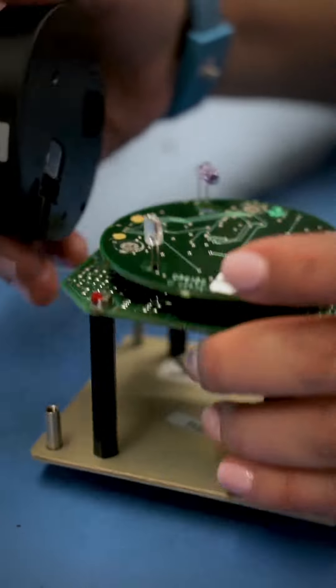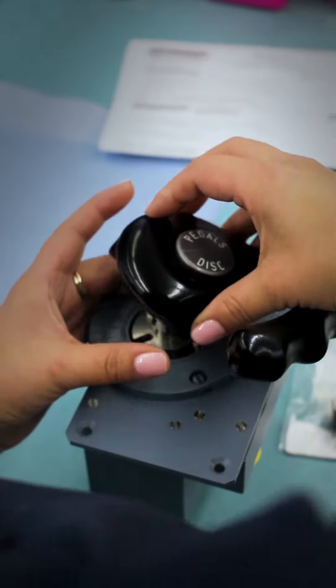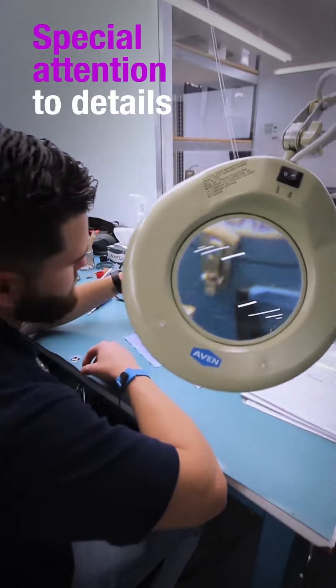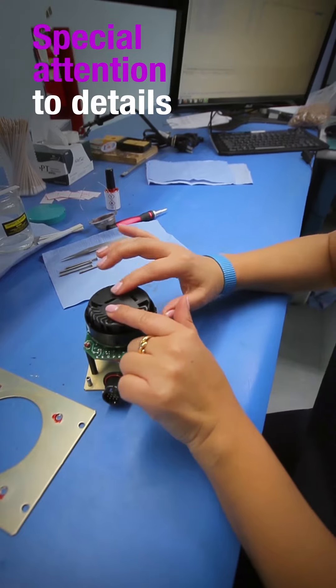ELTs, smoke detectors, nose wheel steering systems, or triple pressure indicators — I pay special attention to details when working on aircraft instruments.